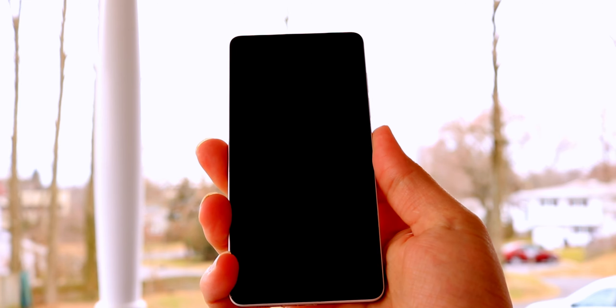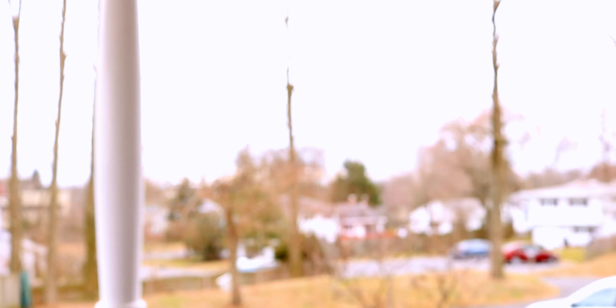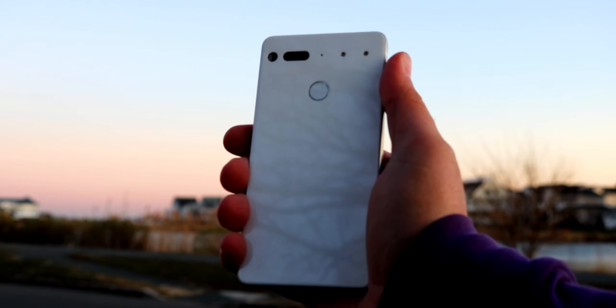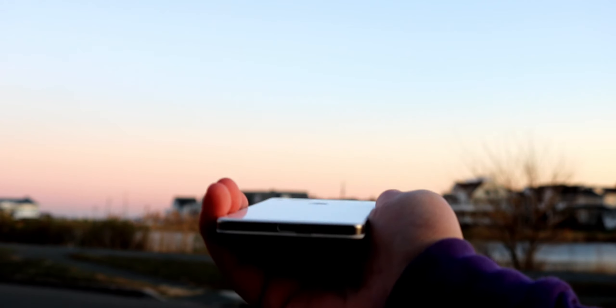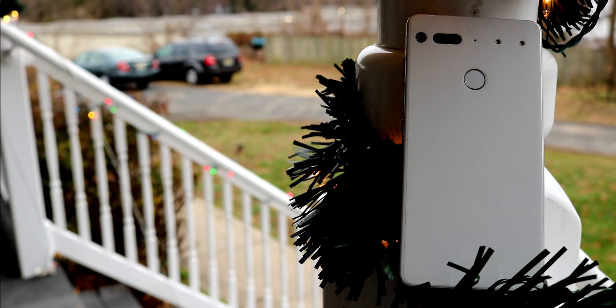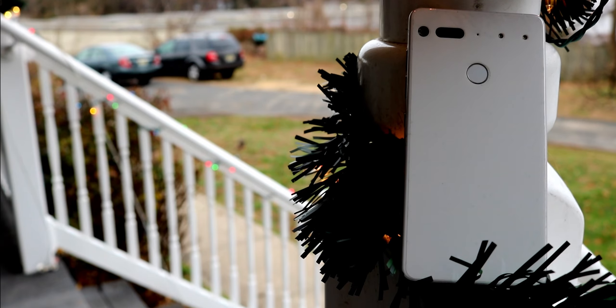Up front is the selfie shooter nestled in the small, oddly-shaped notch — an 8-megapixel unit with an aperture of f/2.2. Shots from it are just okay. It lacks the dynamic range of competitors even at release, and more often than not, shots are noisy or soft, especially under dimmer lighting. The front camera is capable of 1080p at 30fps, while the rear can shoot up to 4K at 30fps and 120fps at 720p — though I wouldn't depend on these cameras to shoot the next Marvel movie.